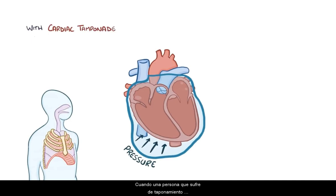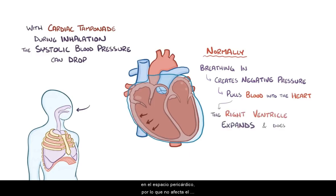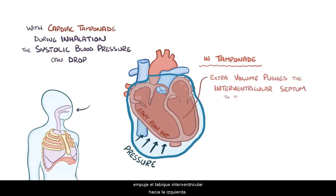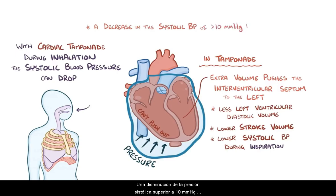When a person suffering from cardiac tamponade inhales, the systolic blood pressure sometimes drops. Normally, breathing in creates a tiny bit of negative pressure which pulls blood into the heart, momentarily increasing systemic venous return. When that happens, the right heart volume increases, and the right ventricle expands a bit into the pericardial space, so it doesn't affect the left heart volume at all. In cardiac tamponade during inspiration, the right ventricle can't move into the pericardial space, so the extra volume pushes the interventricular septum toward the left. This leads to a reduction in left ventricular diastolic volume, a lower stroke volume, and a drop in systolic blood pressure during inspiration. A decrease in systolic pressure of greater than 10 mmHg is called pulsus paradoxus, and is a classic sign of cardiac tamponade.